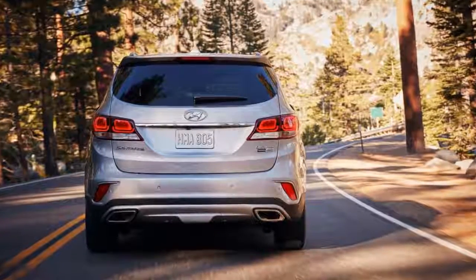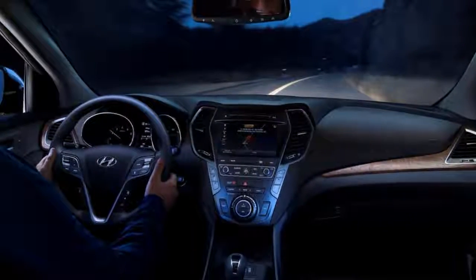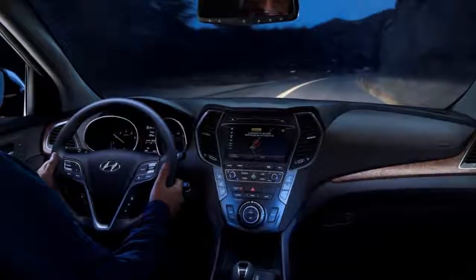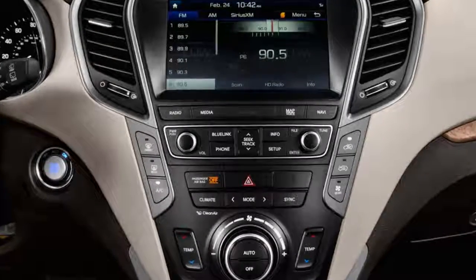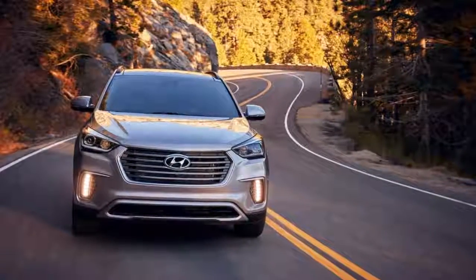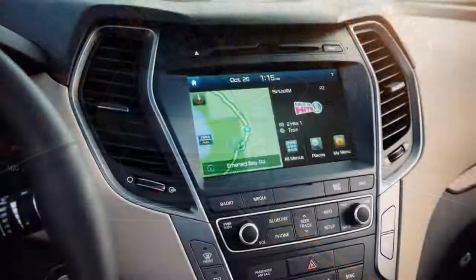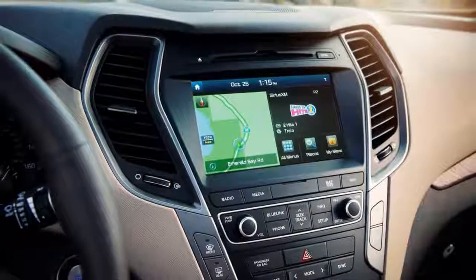Every Santa Fe comes with power features, cruise control, cloth seats, a rearview camera, a power driver seat, dual-zone climate control, AM/FM/XM/CD audio with USB and Bluetooth connectivity, and a 7.0-inch touchscreen on Base and SE models. 18-inch alloy wheels are standard.